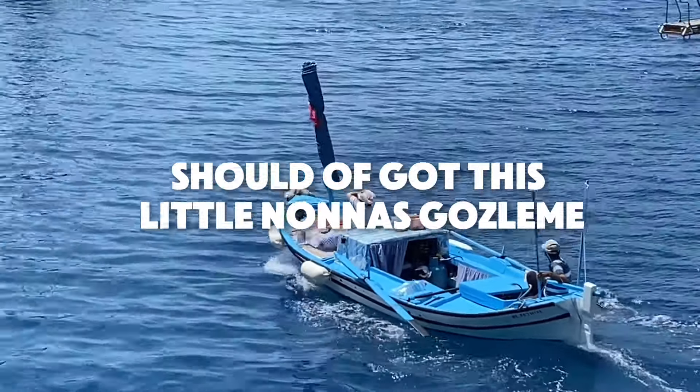The food on the boat was quite average, but it was only about £20 each for the day, so not too bad price-wise. We then checked out of our first accommodation in Ölüdeniz — our little budget option, which was actually pretty cute — and headed to our more bougie accommodation.